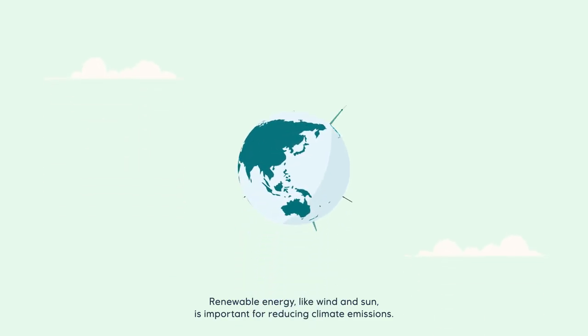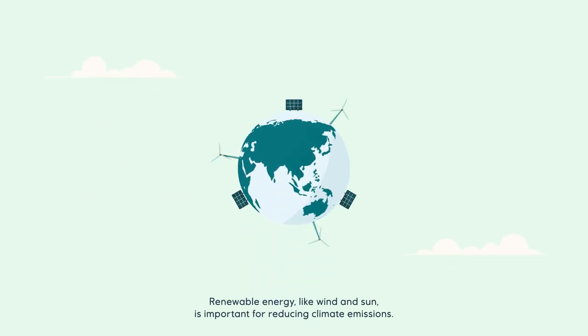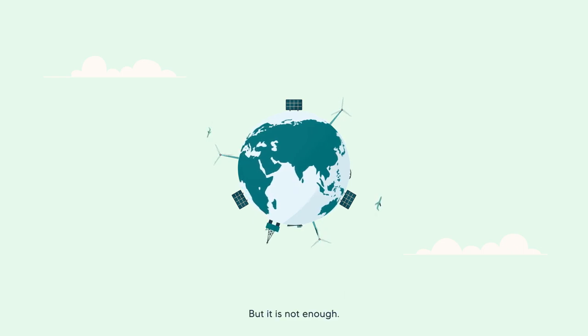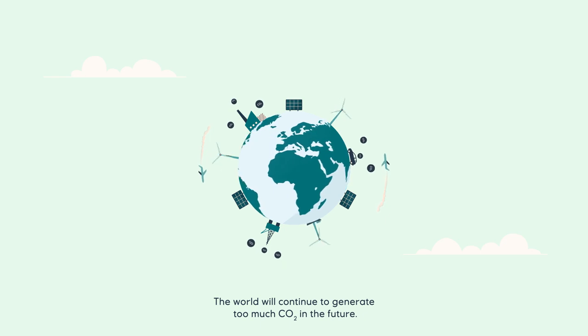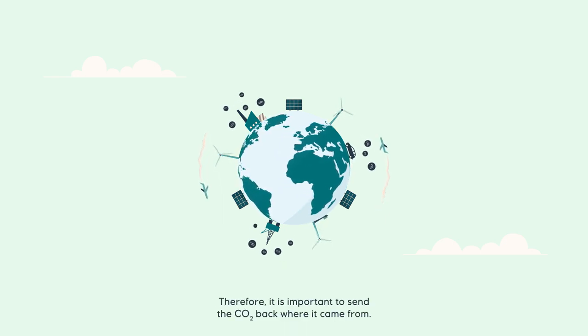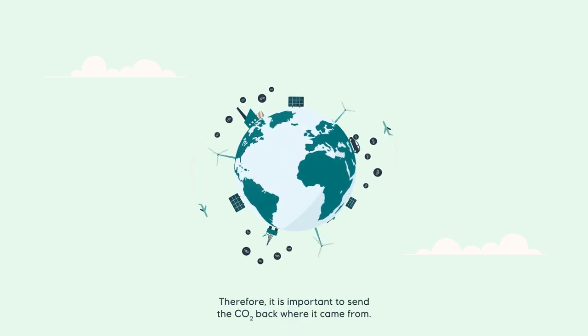Renewable energy, like wind and sun, is important for reducing climate emissions. But it is not enough. The world will continue to generate too much CO2 in the future. Therefore, it is important to send the CO2 back where it came from.